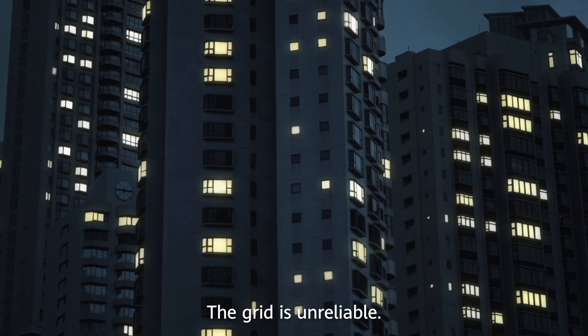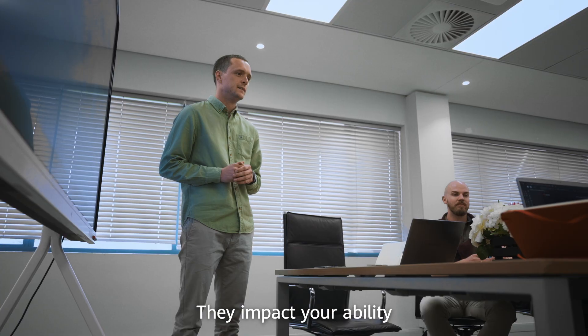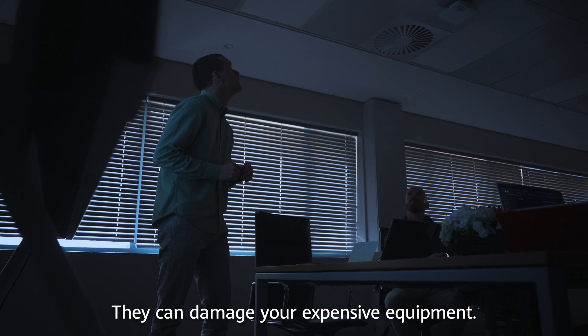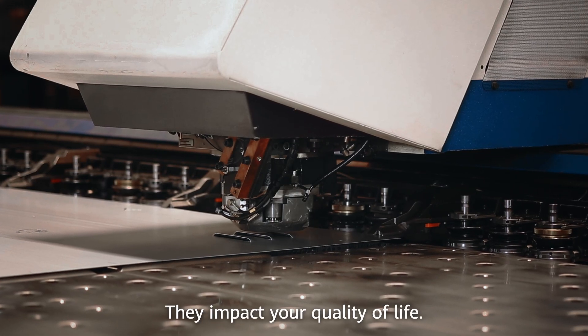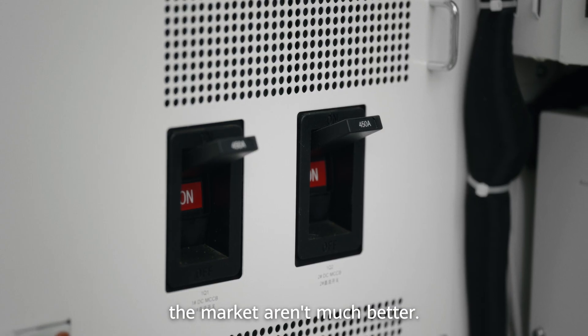South Africa is tired of power outages. The grid is unreliable, blackouts are expensive, they impact your ability to work and make income, they can damage your expensive equipment, and they impact your quality of life.